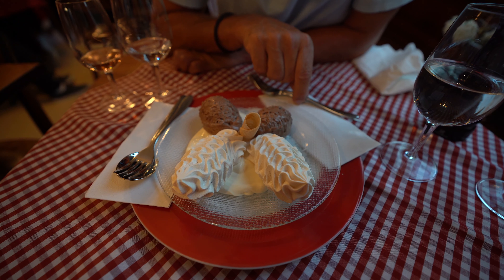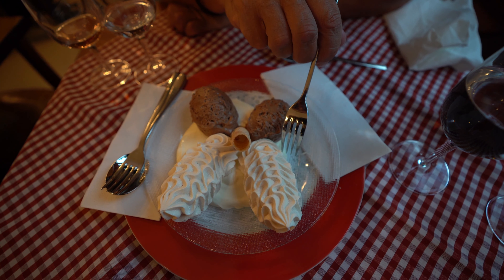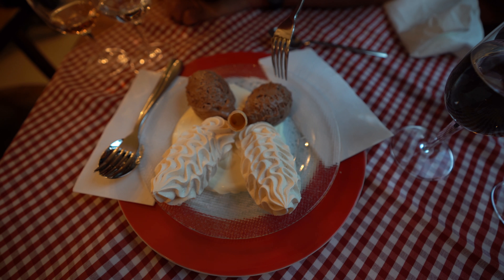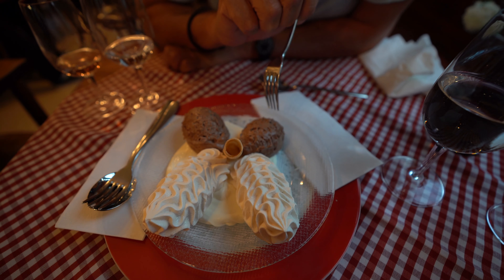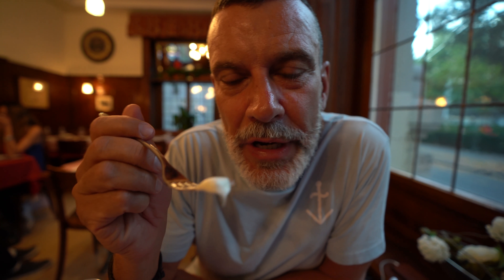The usual dessert for fondue is meringue with double cream from Gruyère, and we added chocolate mousse as well. The crème de Gruyère is a thick cream with a minimum of 45 percent fat — this one from the Gruyère region, where the famous cheese also comes from, has 50 percent fat. The taste is slightly sweet.